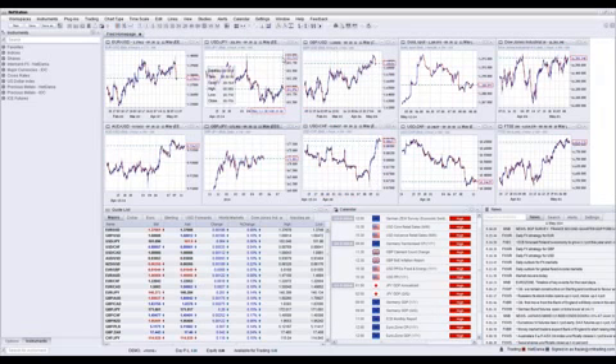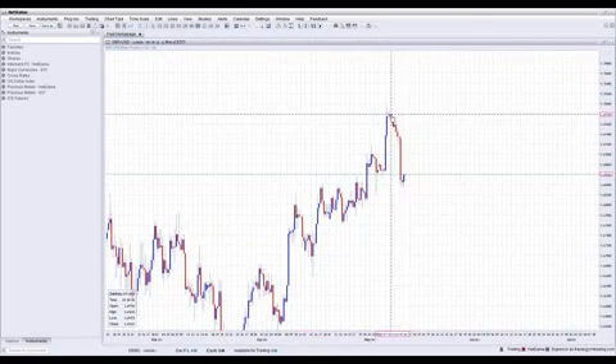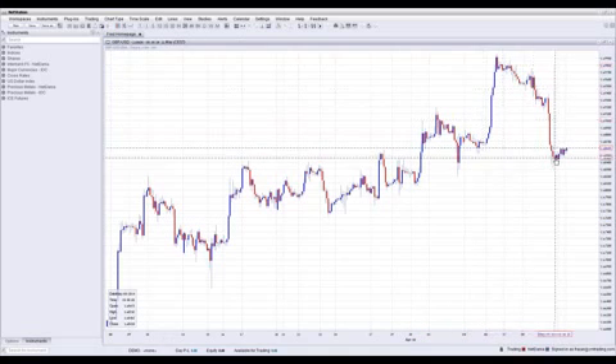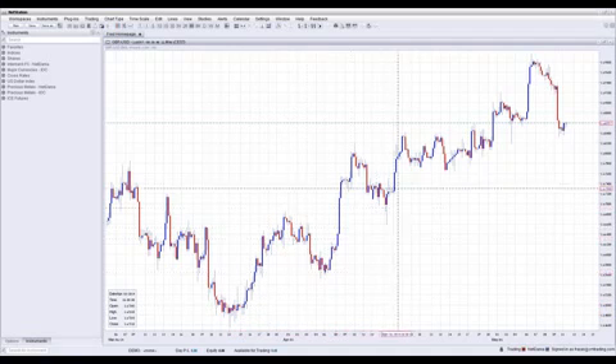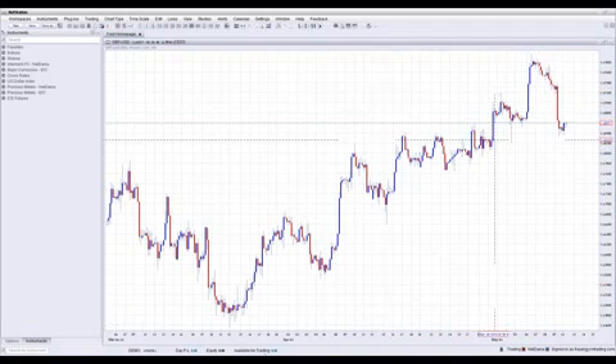On the GBP/USD side, it retraced a little bit last week with U.S. news coming out. But overall, it's still up from the beginning of the month. Looking at the beginning of the month around 1.6400, we're talking about another 120 pips on the upside.